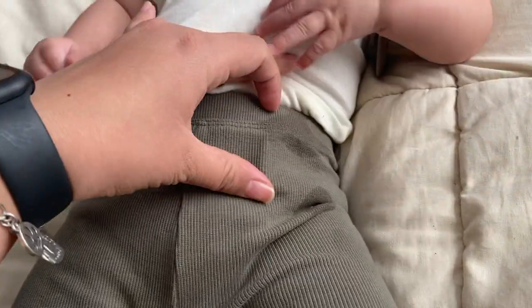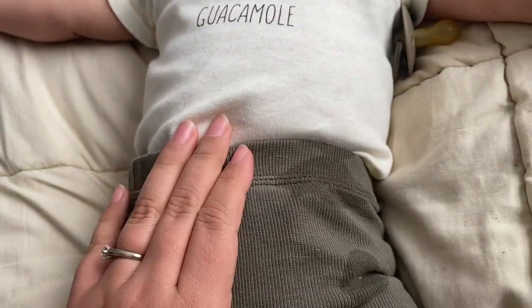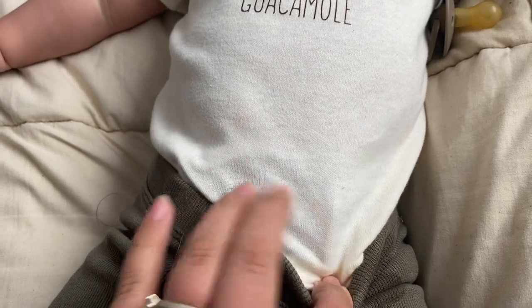I wanted to show you guys what a leak looks like. This is about three hours of him not being changed — I changed him, he went down for a nap, and when he woke up he had leaked through. It's not terrible; they can get worse. You can see it up at the top and in the leg area. It looks like he's only leaking from one side, which is the side he was sleeping on. You always know it's a leak and not drool because it'll follow the seam of something.